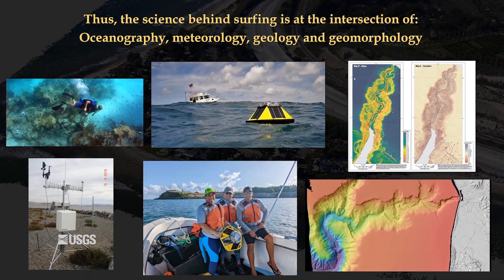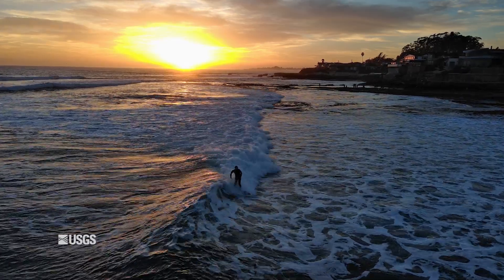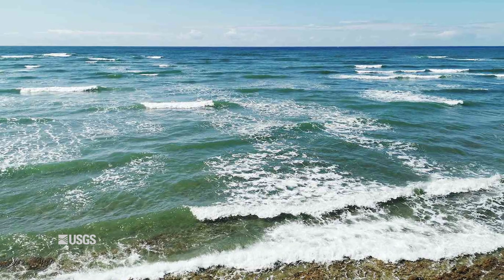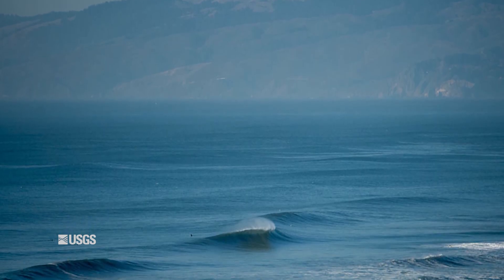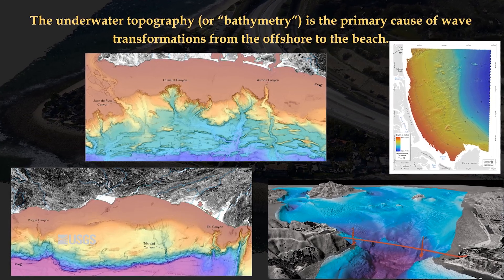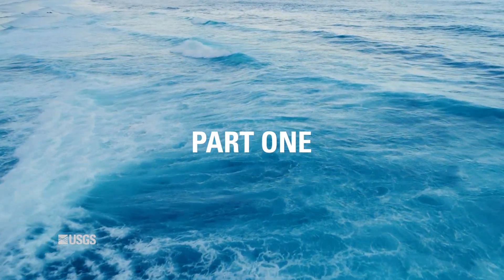Finding good waves is all about understanding the wave conditions at any one time, but also the physical setting of the beaches and the coasts. I think about it in two different ways. There's the waves — the offshore waves are the wave field that are approaching the coast — how big they are, where they're coming from. And then there's the other element, which is the shape of the coast, both way offshore and really close to shore, because both of those things influence how waves will break as they get along the shore.